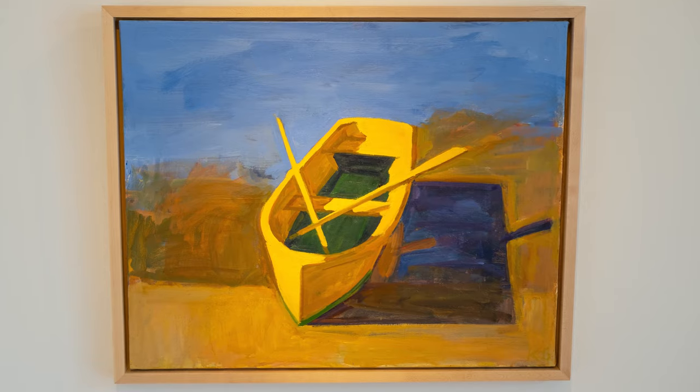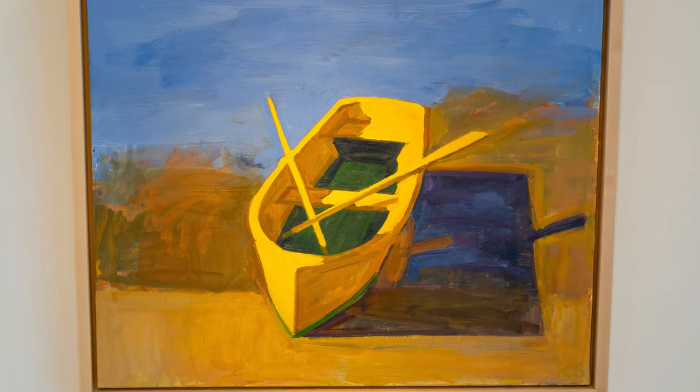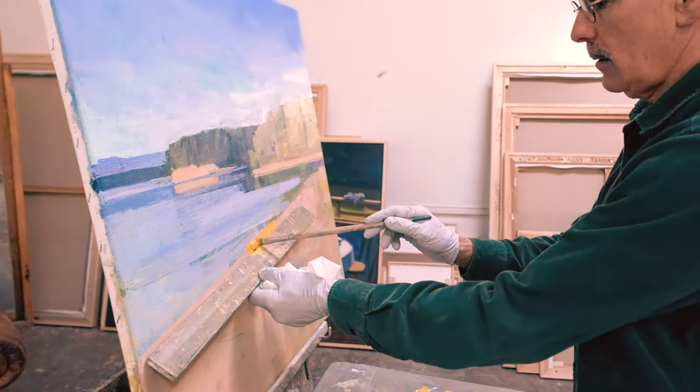This exhibition includes over 30 paintings done over 30 years, primarily from where he lives in Vaughan, Washington.